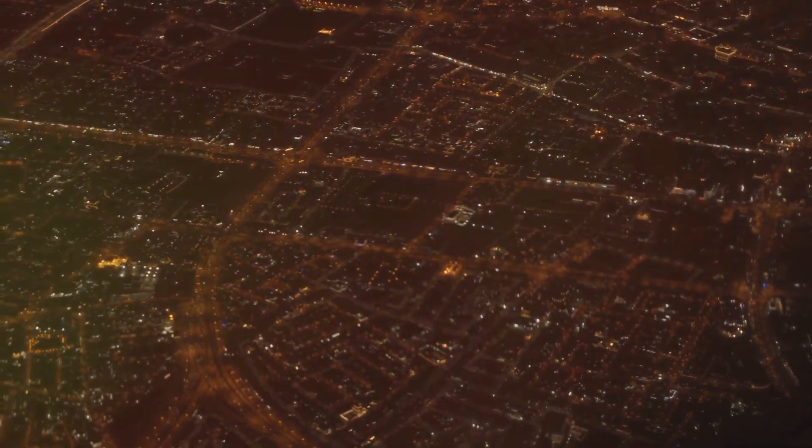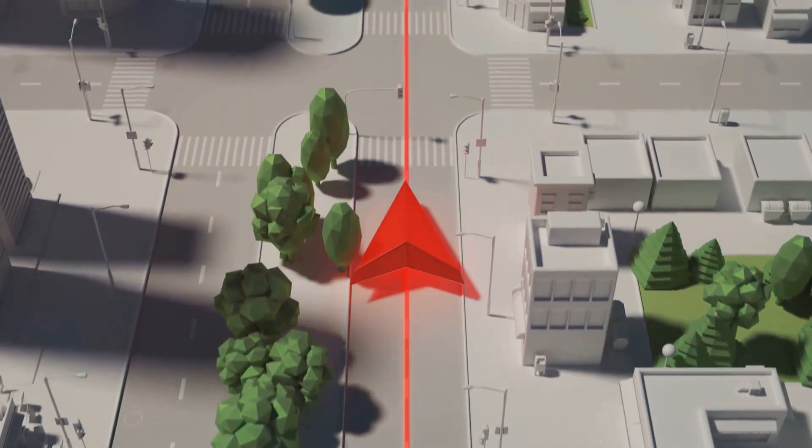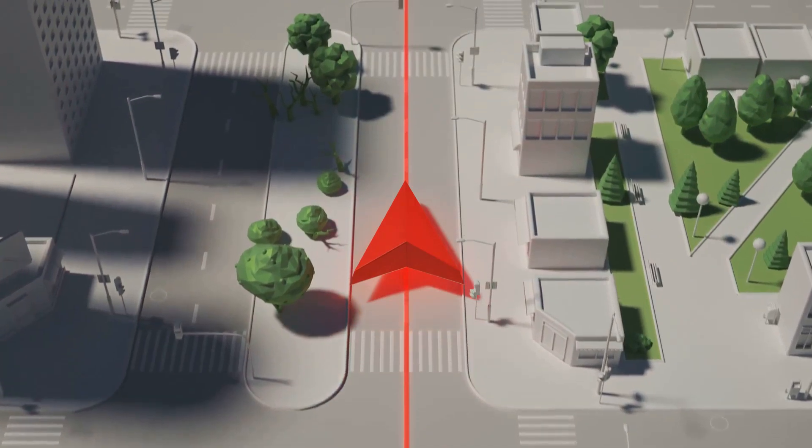Whether it's night or day, cloudy or sunny, shadowy or bright, LiDAR technology maintains consistent performance. It's like having your own personal night vision goggles, except these goggles can map out the world in three dimensions.